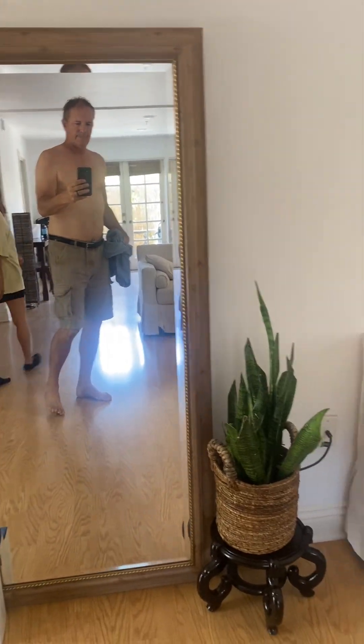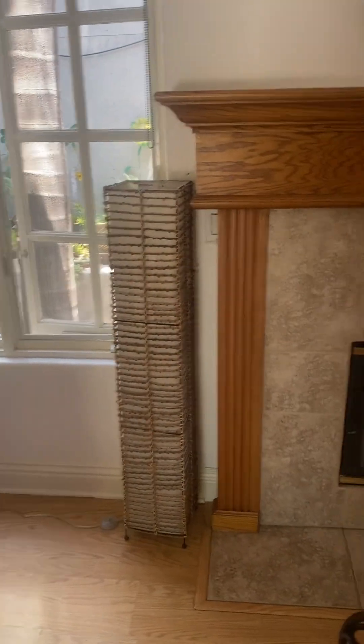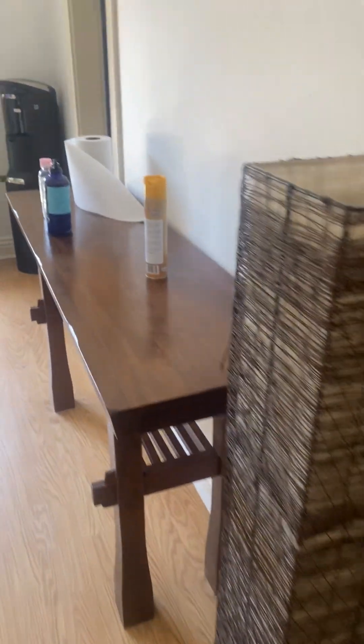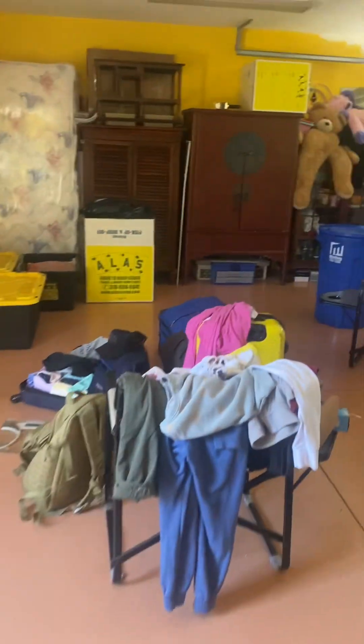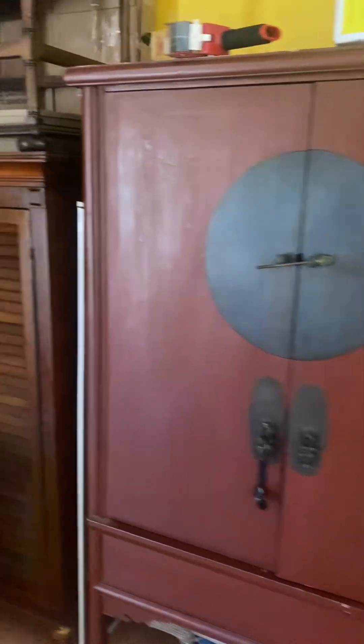And then downstairs — I'm just videoing the house really quick before everybody shows up. Table, two mirrors, chair, table, two lamps, sofa, plants. And then here, washer, dryer of course. We have a cabinet. Another cabinet with a lock on it. Another cabinet.